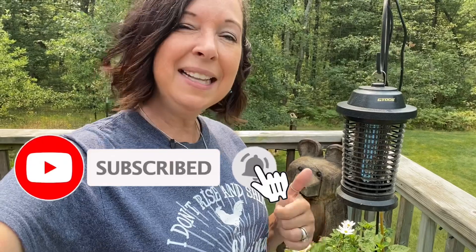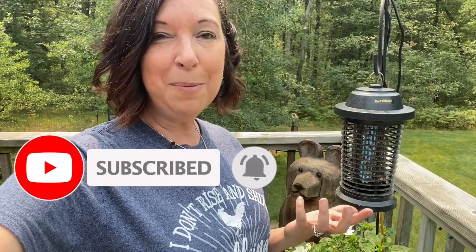Thanks for watching Grow with Angie. Hit that subscribe button, hit the like button. I appreciate all of your support and you guys continuing to watch my channel, and we'll see you on the next episode of Grow with Angie.